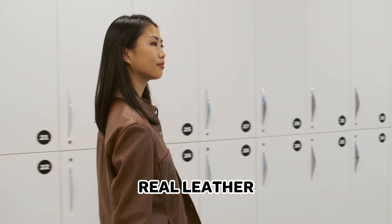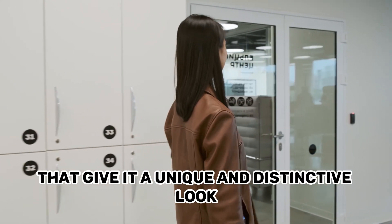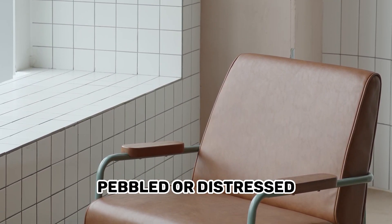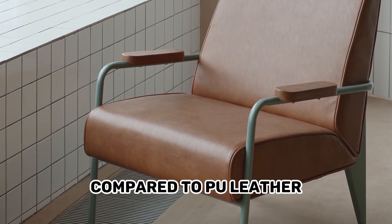Real Leather has a natural texture and grain patterns that give it a unique and distinctive look. It can have a variety of finishes, including smooth, pebbled, or distressed. Real Leather tends to feel softer and more supple compared to PU Leather.